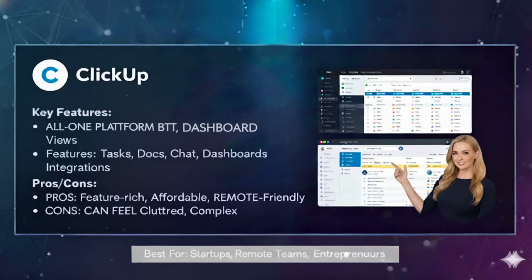Pros of ClickUp: it is extremely feature-rich, has affordable pricing compared to competitors, and is great for remote and hybrid teams. Cons: it can feel cluttered and overwhelming at first, and too many options can slow adoption — it requires a good amount of training to get started. But the pros clearly outweigh the cons.